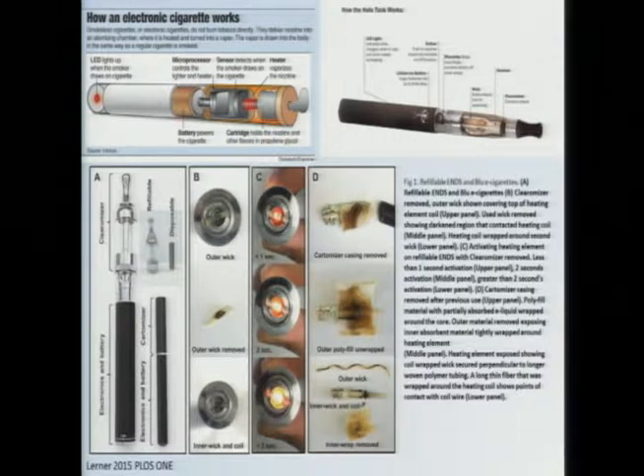They come in a variety of designs. They were originally designed to look like a cigarette and came to the market in 2004. But over time, they've evolved. They tend to look less and less like a cigarette. These days, in fact, they can look like pretty much anything. This is a vape pen over on the right side. But regardless of what they look like, they all work on the same principle.